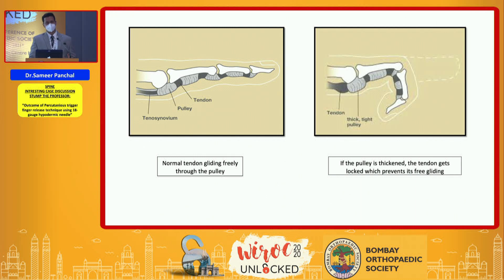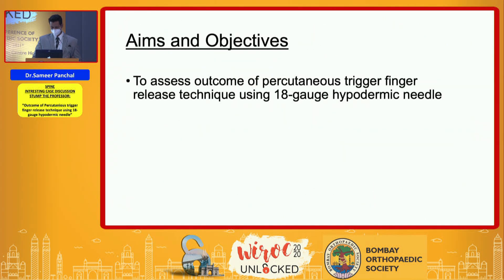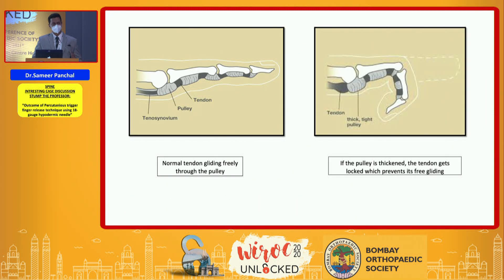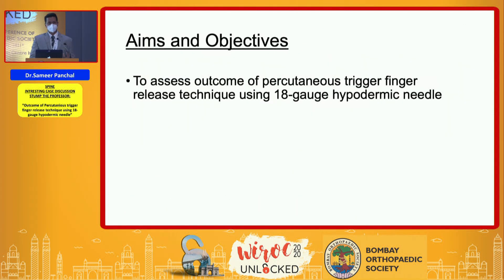The technique of percutaneous trigger finger release has already been described in the literature and has undergone changes and many advances since its discovery, using a tenotome, specially designed knife, or a hypodermic needle. The objective of our study was to evaluate the outcome of percutaneous trigger finger release using an 18-gauge needle.